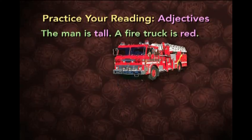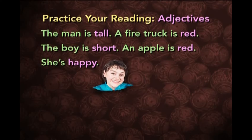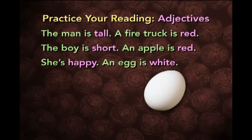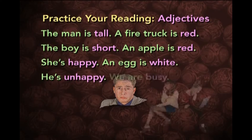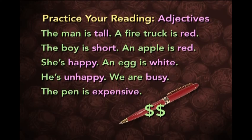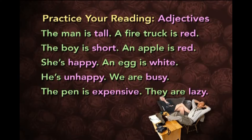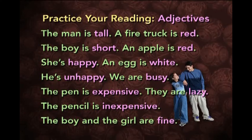Let's take a look at these sentences. The man is tall. A fire truck is red. The boy is short. An apple is red. She's happy. An egg is white. He's unhappy — not happy. We are busy. The pen is expensive. They are lazy. The pencil is inexpensive — not expensive. The boy and the girl are fine.